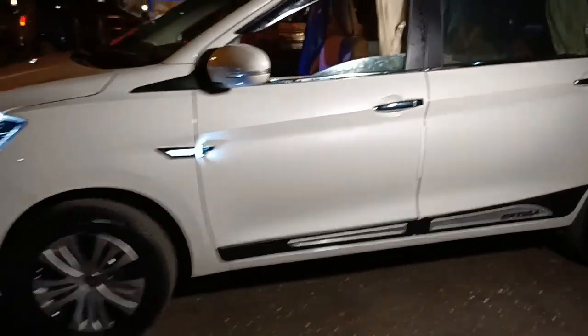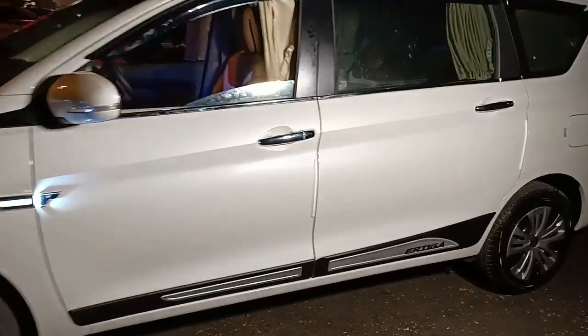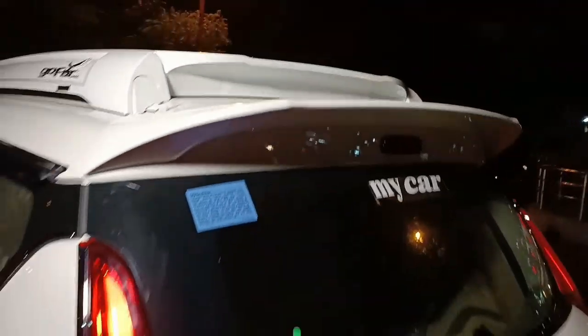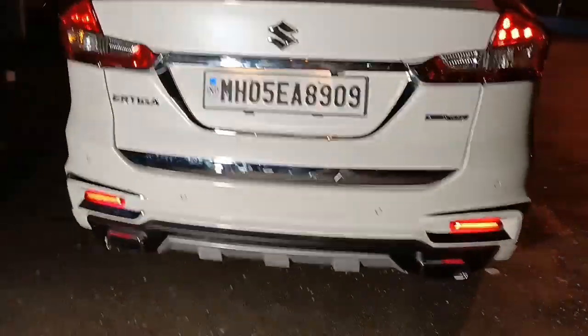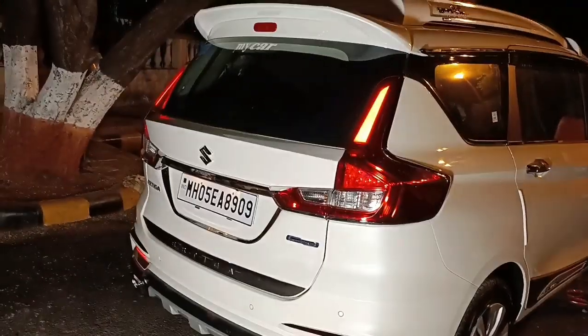Complete concept dekho gaadi ka — with the latest cladding. Jo wheel cap ke saath hai, koi bolega nahi ki ek wheel cap hai — complete alloy wheel look ka concept kiya hua hai. Gophar carrier body color, once again spoiler gaadi ke color ka, pillar lights, the rear diffuser with double exhaust, and complete chromium concept iske andar kiya hua hai.